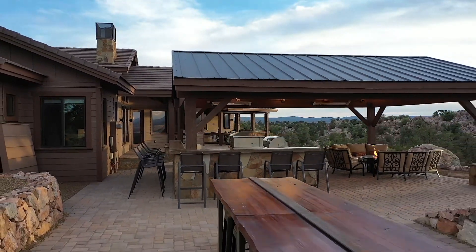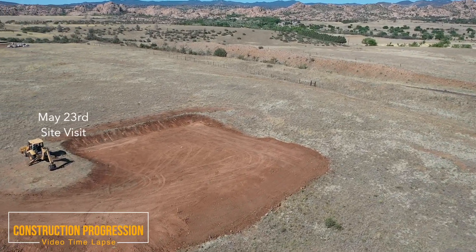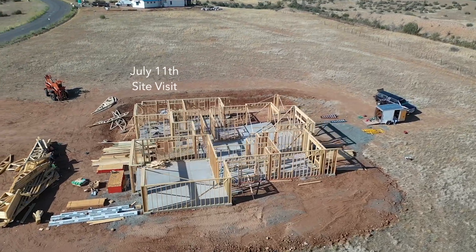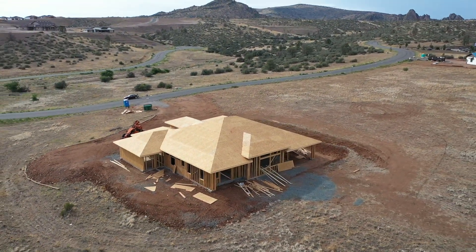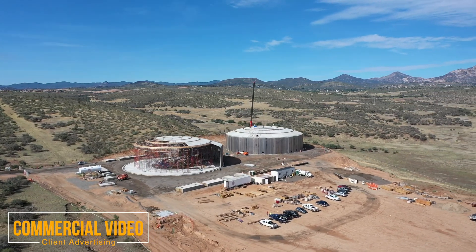We do other things beyond just real estate. We do a lot of construction progression work, and here's a really fun project. Our client on this project actually lives out of state and wanted to monitor the progress of their new home. It's come together very nicely with progression videos.